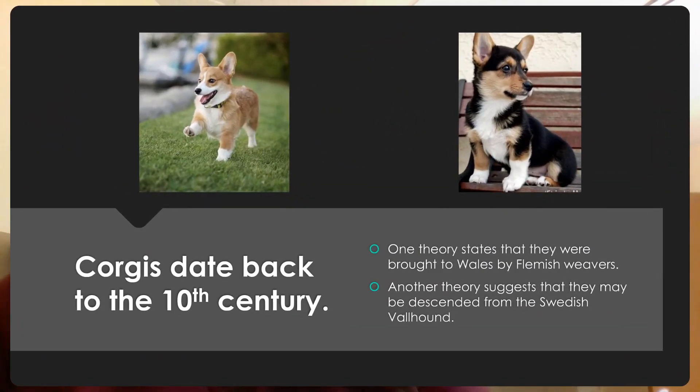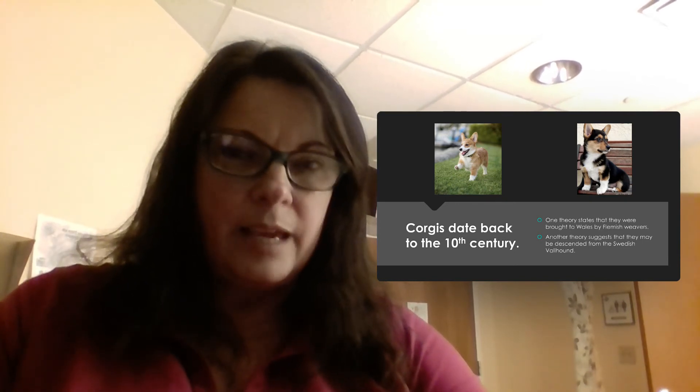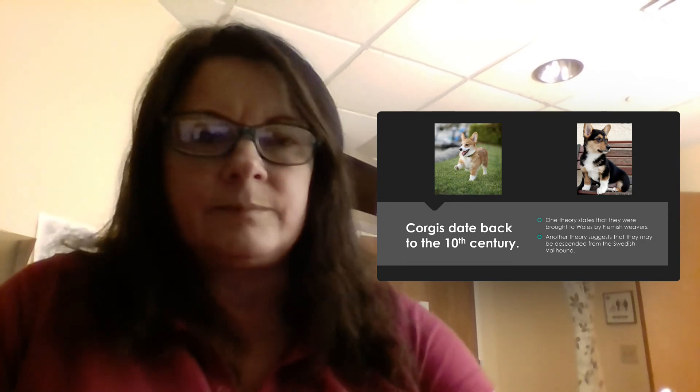Corgis date back to the 10th century and there are two theories about their origins. One theory is that they were brought to Wales by the Flemish weavers. The second theory is that they are descendants of the Swedish fowlhound, which looks like a corgi but is taller with a gray and blackish coat.